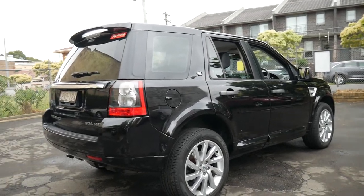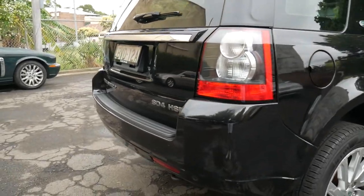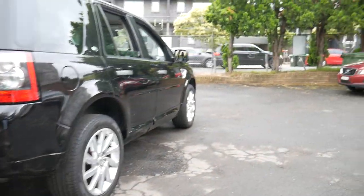Very good morning, here it is in Sydney. Ladies and gentlemen, my name is Richard and today we're talking to you about this beautiful Land Rover Freelander 2 SD4 HSE — it's a bit of a mouthful, but this car was actually sold new to a family friend of mine.